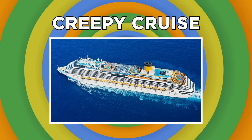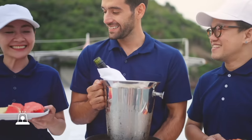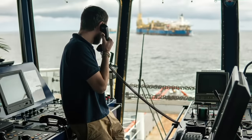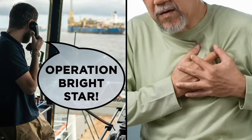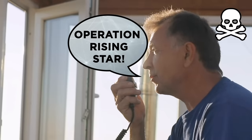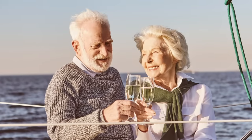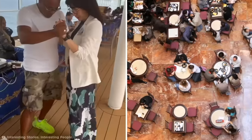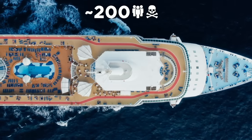Cruises are supposed to be relaxing, however a lot can go wrong out at sea. When there's an emergency, the staff will use coded language so they don't worry the passengers. For example, if you hear a staff member announce Operation Bright Star over the PA system, it signals that there's a medical emergency on board. If the staff announce an Operation Rising Star, it means a passenger has passed away. These scenarios aren't as unlikely as you might think — cruise ships carry thousands of elderly passengers on long voyages, and around 200 passengers kick the bucket on cruise ships every year.